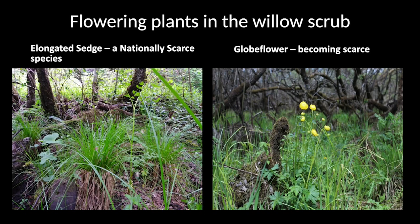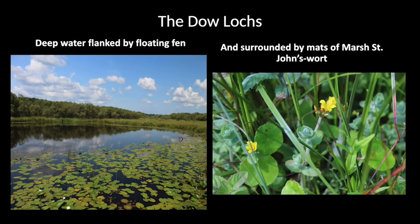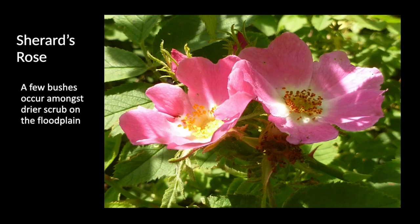The willow scrub has value for plants though. On the left you can see elongated sedge — a nationally scarce species — and globe flower, of which there is a small colony. The ground within here can be treacherous, so it's not an area I'd recommend entering unless you're really careful. There are also small pools filled with plants such as marsh St. John's wort, and areas of drier ground with scrub containing species such as the Sherard's rose — a beautiful plant.